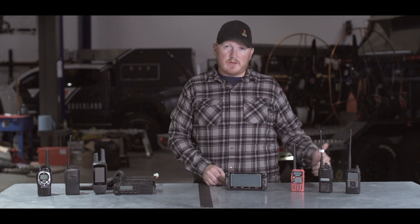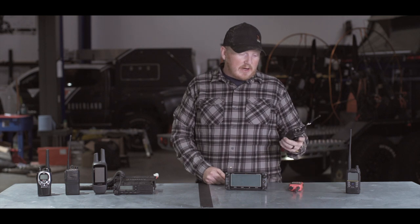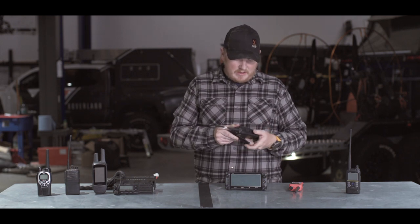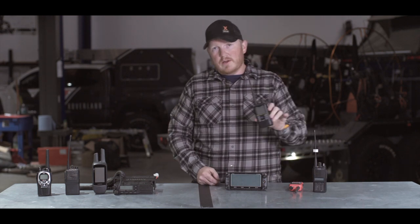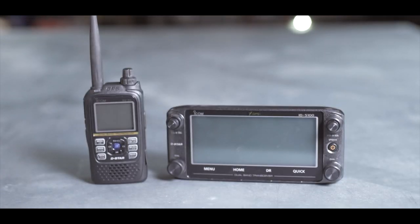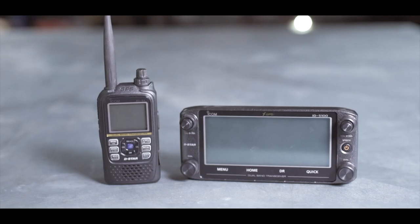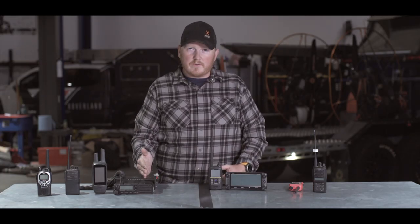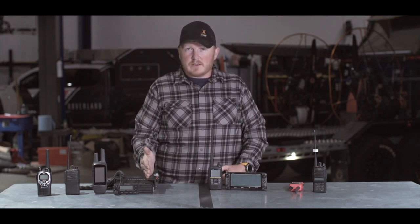Looking at this lineup from cheapest to most expensive: the Bofang, then about a $100 to $150 radio equivalent to an AnyTone, and then this year we went to the full Icom ID-51 handheld and the ID-5100A head unit — those two are brother and sister. Whatever you do, I would highly recommend a base unit in your truck for 40 to 50 watts: more power, more reach, more distance, more clarity. If you can have multiple trucks with these, all the better.